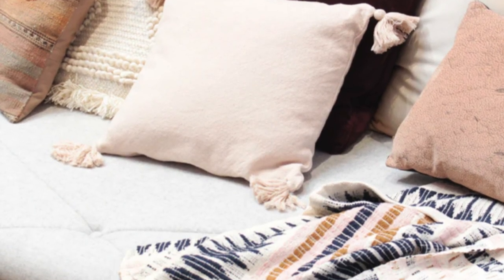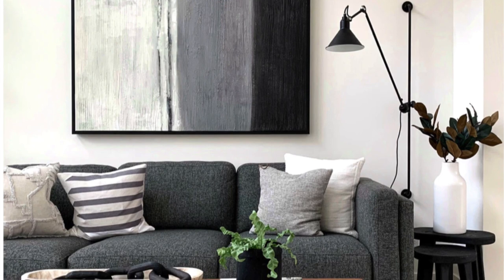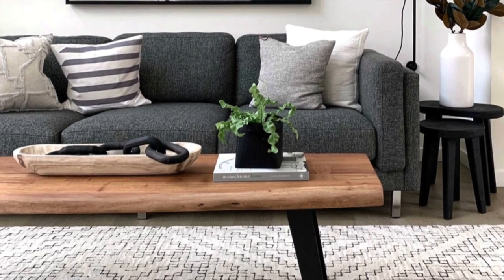When purchasing things, have a look at the textures as well. You want to mix up the textures on your couch cushions or throw rugs, making sure they are of different textures. That way you're creating more visual interest and it makes your home feel that much cozier.